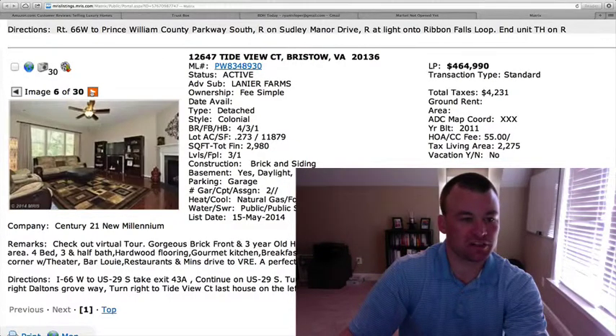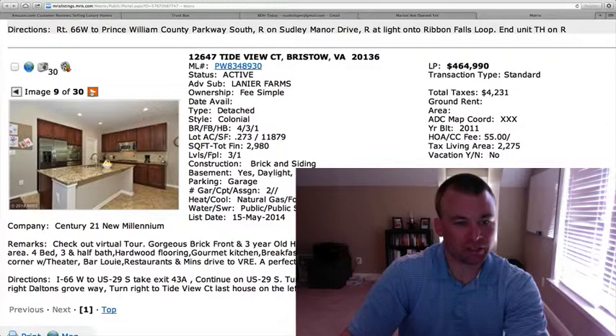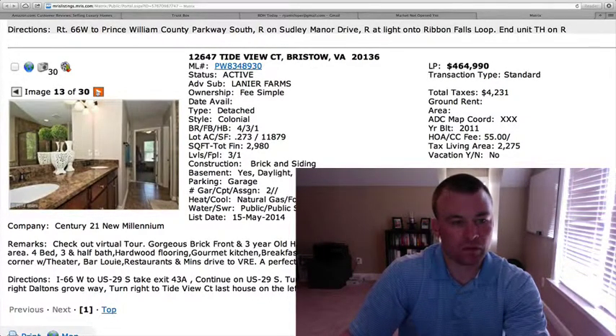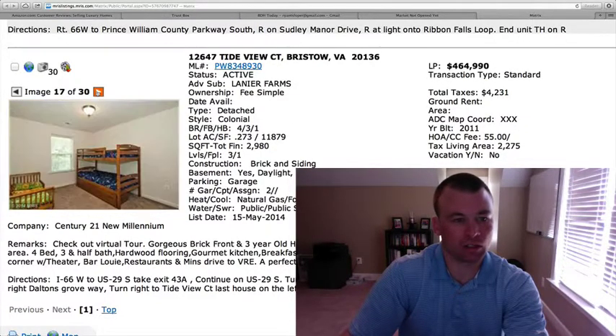Hardwood floors in the interior. Nice open floor plan. Here's the center island with granite countertops, some cherry cabinetry, stainless steel appliances, and a double wall oven. There's the master bedroom — nice ceramic tile in there and a walk-in closet.